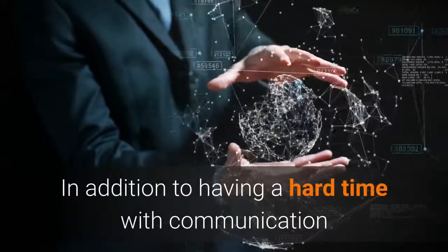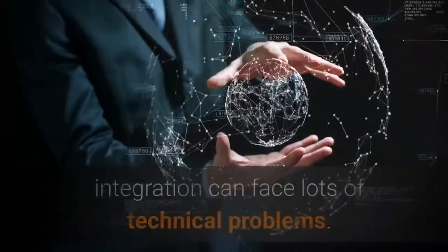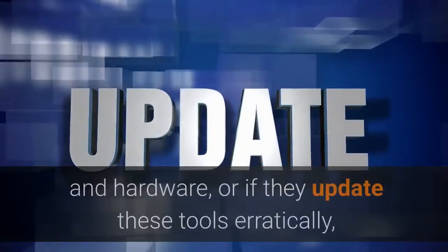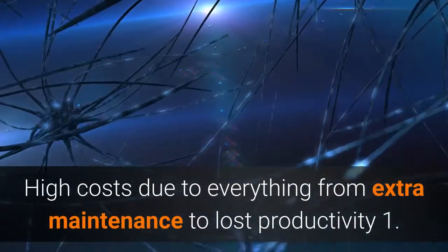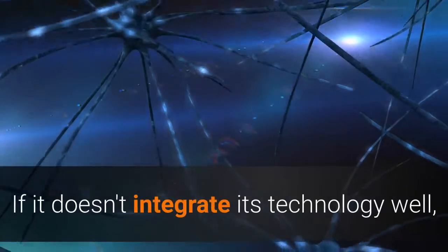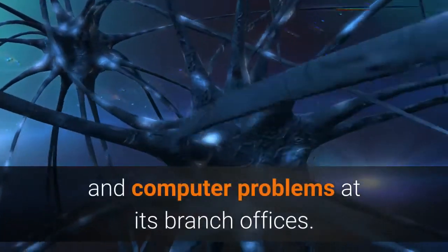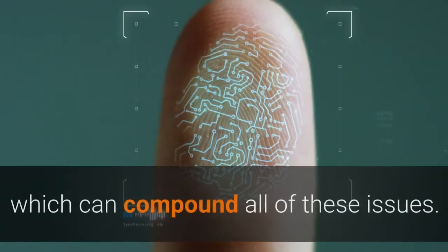In addition to having a hard time with communication and culture, companies with ineffective or poorly maintained information technology integration can face lots of technical problems. If different offices use different software and hardware, or if they update these tools erratically, they can have a number of problems, including high costs due to extra maintenance and lost productivity, incompatible computer systems, slow reporting of technical issues, and network performance problems. A company can also have trouble recovering from system failures at its branch offices, and many branch offices don't have their own tech support staff, which can compound all of these issues.